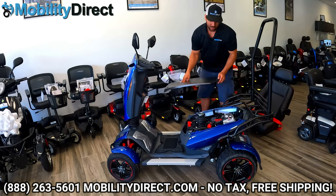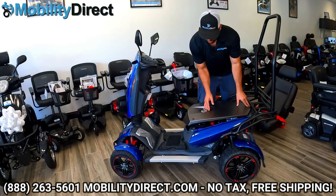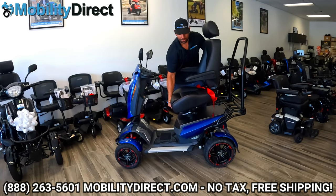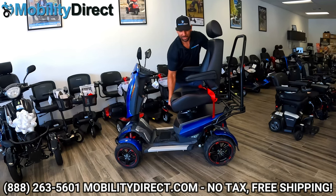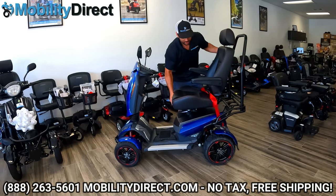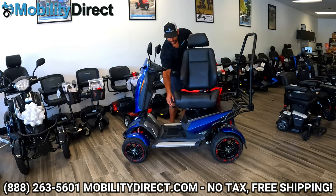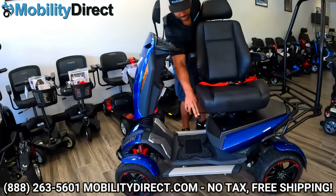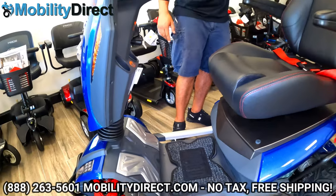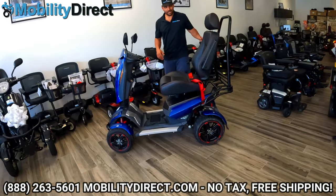I'm going to go ahead and put this back on and continue with our review. We put the cover back on — there's just a little male connection down there. It does take a little practice to do this without looking, but essentially you just want to get that male connector lined up with the seat post and drop it in. You also have a rotation lever on the right side. If you want to rotate the seat to make it easier to get in and out of the chair, you can also flip the armrests up and have it turn sideways — makes it really easy to get in and out.